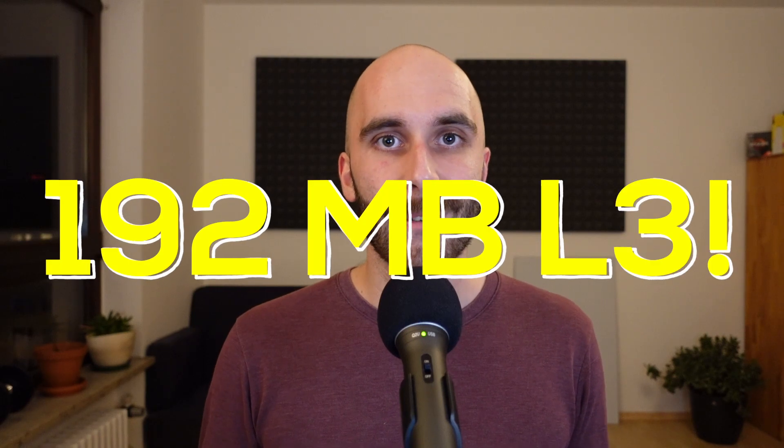And by greatly, I don't mean a 50% or even a 100% increase. A single Zen 3 chiplet will go from 32MB of L3 cache to a staggering 96MB — and that's only a single chiplet. For dual chiplet CPUs, we will go from 64MB to 192MB of L3 cache.